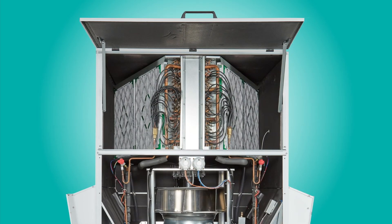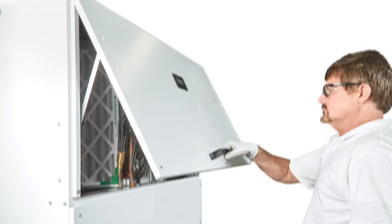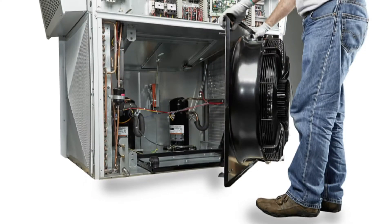We've also included features that make servicing your Megatech as easy as possible. The unit is accessed through a hinged top door, so you don't have to worry about special tools or fully removing panels. Since the door stays open on its own, you'll have two free hands to do your work, including filter changes.